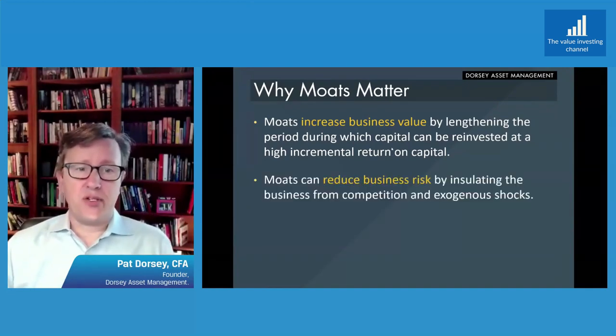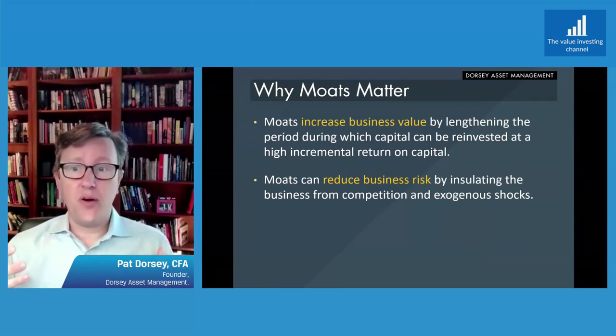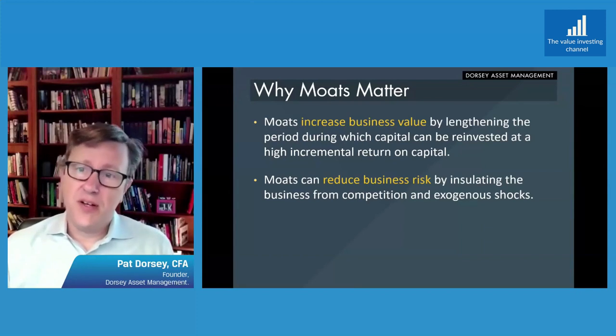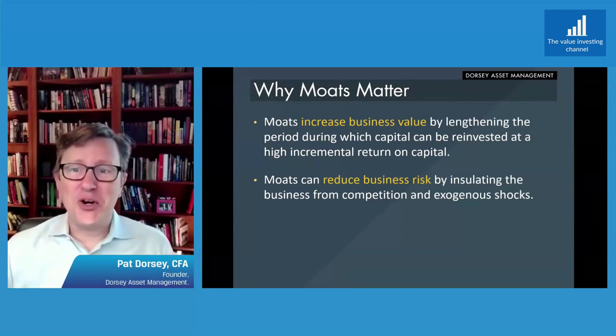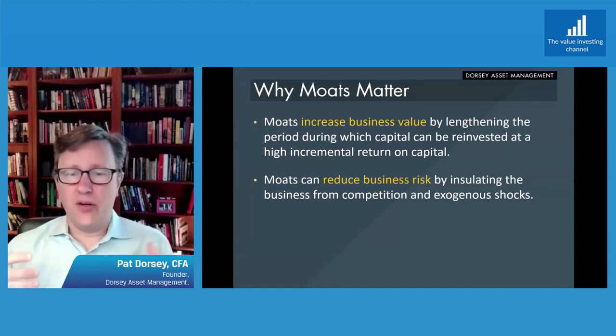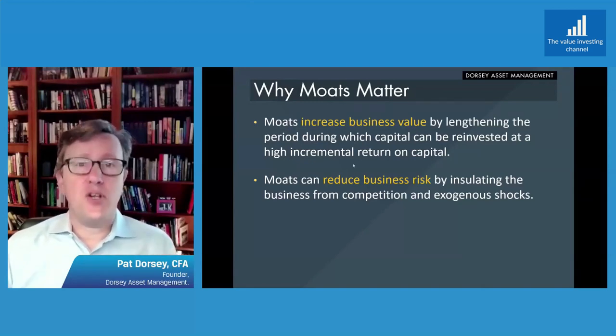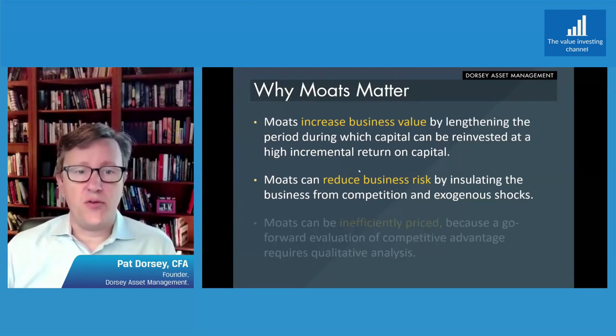Moats also reduce business risk because they insulate the business from competition and exogenous shocks, and this is really important in the context of a concentrated portfolio. If your average position is seven or eight percent and a big position is 12% versus two or 3%, those unexpected shocks can really hurt you. Having the ability to insulate the business from competition and unexpected shocks — not completely insulated, but to have that risk reduced — is very beneficial, and that's one reason why a focus on moats is especially useful in a concentrated portfolio.